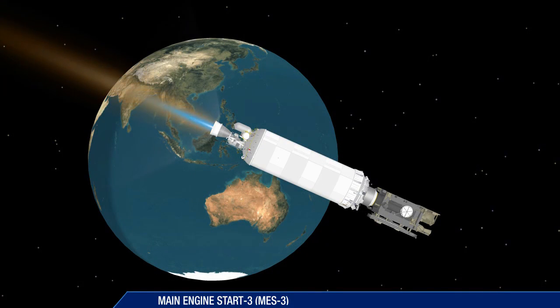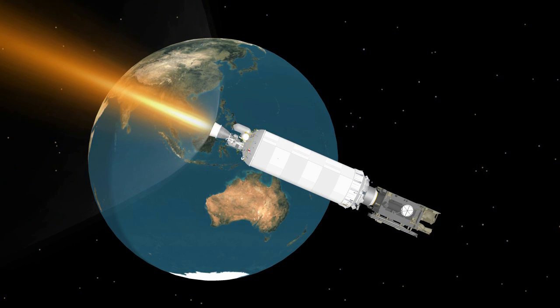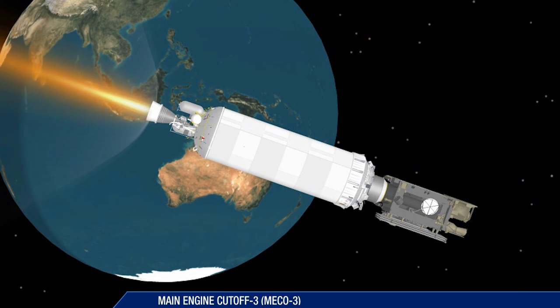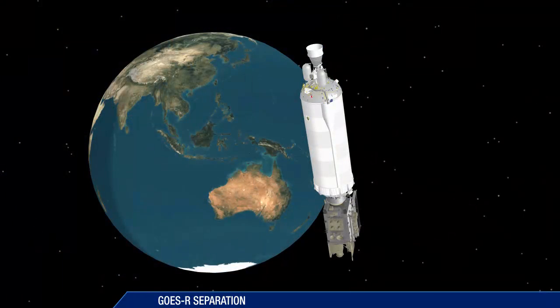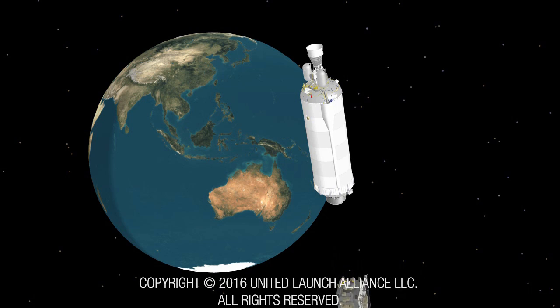At three hours, 27 and a half minutes after liftoff, the Centaur has started for a third and final burn. A minute and a half later, final cutoff of the Centaur main engine occurs. At just under three hours, 32 minutes, Centaur releases the GOES-R satellite for NOAA and NASA.